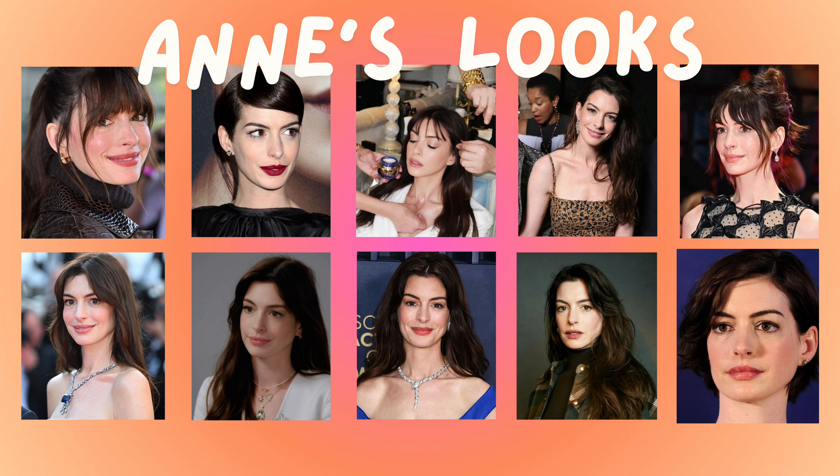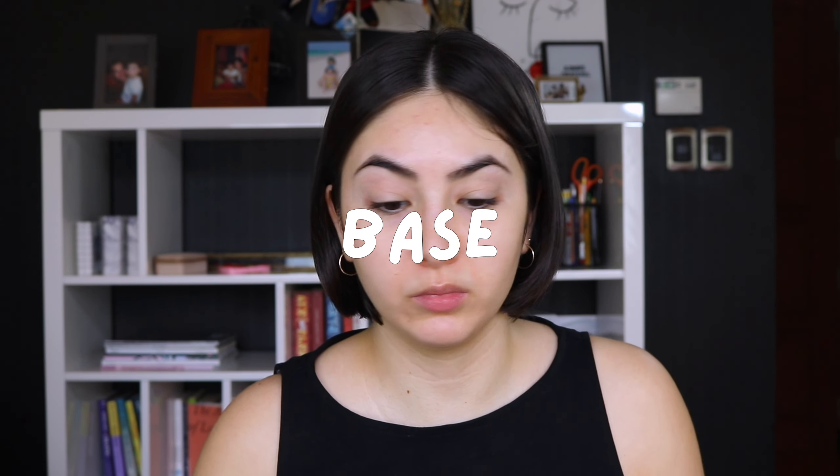Her look varies in intensity a little bit, but it's almost always the same premise — super recreatable. Let's get down to the nitty gritty starting with the base. For her base overall, it's always matte, like satin matte skin, sometimes very pinpointed glow, but for the most part it's matte all over. I always love a matte look — it looks very clean and beautiful. It doesn't look cakey or chalky, and it's overall medium coverage depending on the lighting.